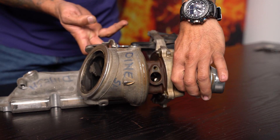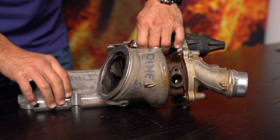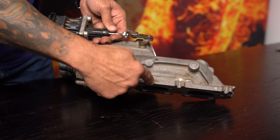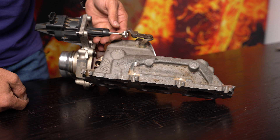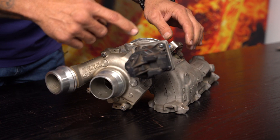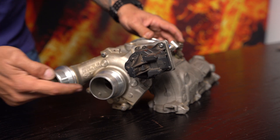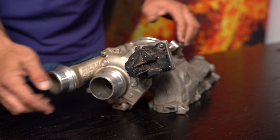seen before in the VW range of applications on the 1.9 TDIs. This specific turbocharger is for a three-cylinder engine power plant. It uses an electronically controlled linear actuator, it's got a bullet compressor, and it's counter-rotation.